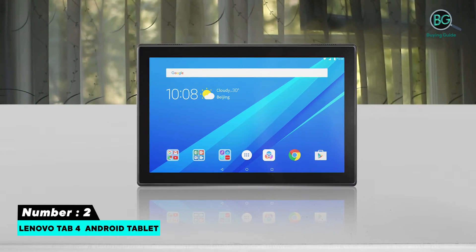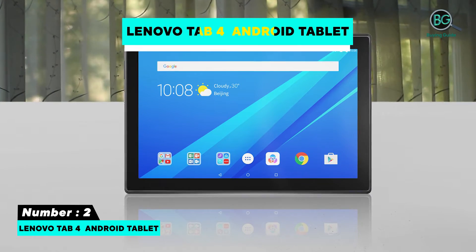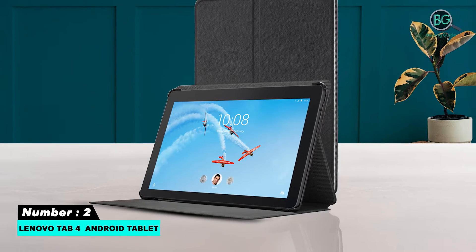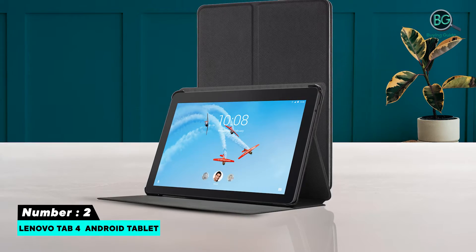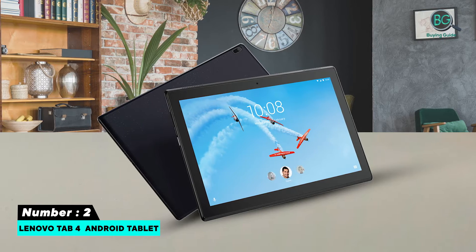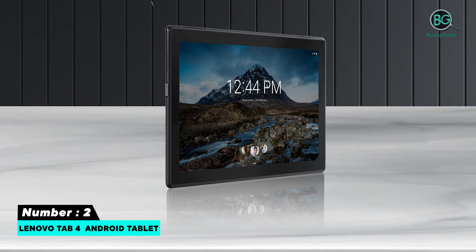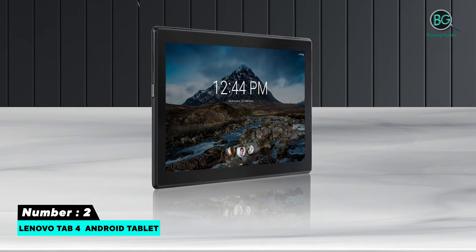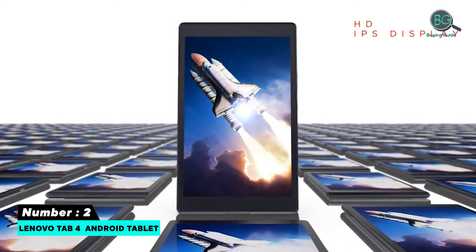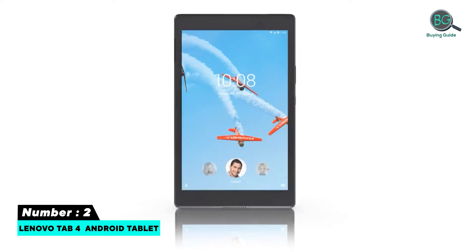Number two: Lenovo Tab 4 Android tablet. In a sea of slates and smartphones, crafting a device that has enough personality to stand out and enough quality to be worth caring about is a difficult proposition. With the Tab 4, Lenovo has succeeded in producing something with a flavor of its own, making the mid-range Android tablet market worth attention. The Tab 4 is a surprisingly solid all-rounder with great performance, a decent screen, solid battery life, and a comfortable design.